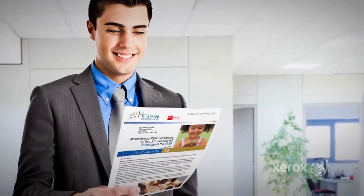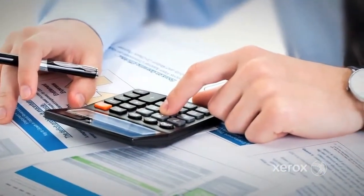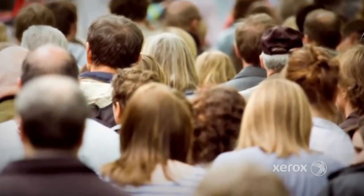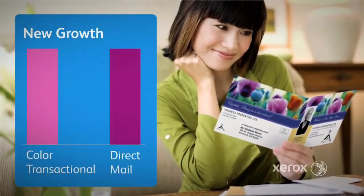The transactional and direct mail market is changing. You need solutions that produce high-impact jobs at a lower cost, and a one-size-fits-all approach no longer works. These market changes are driving new growth in color transaction and direct mail.